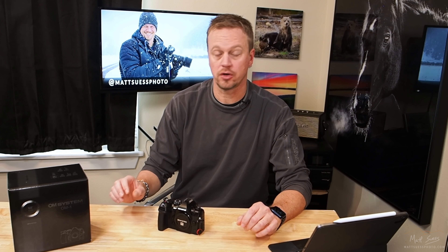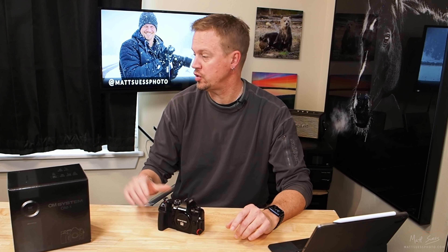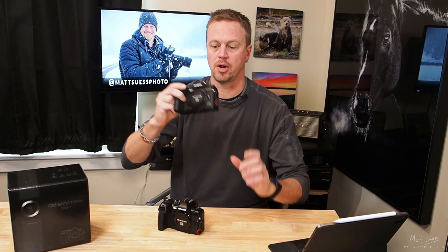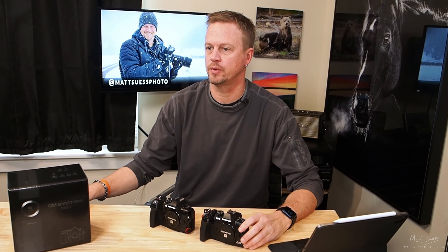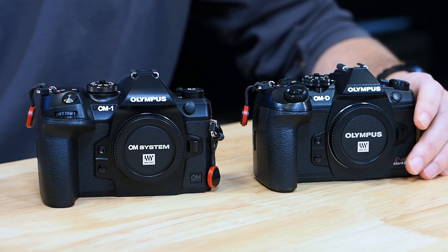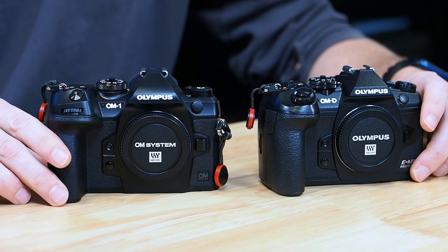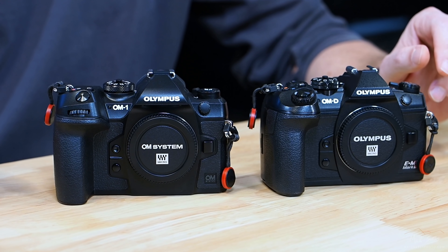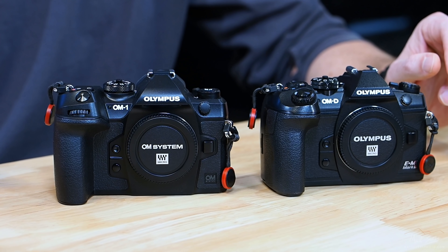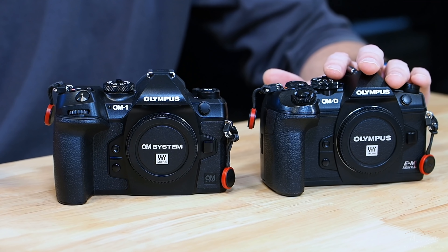Let's compare this to the EM-1 Mark III. At first glance they are pretty identical — very, very small difference in size. It just weighs 19 more grams than the EM-1 Mark III.